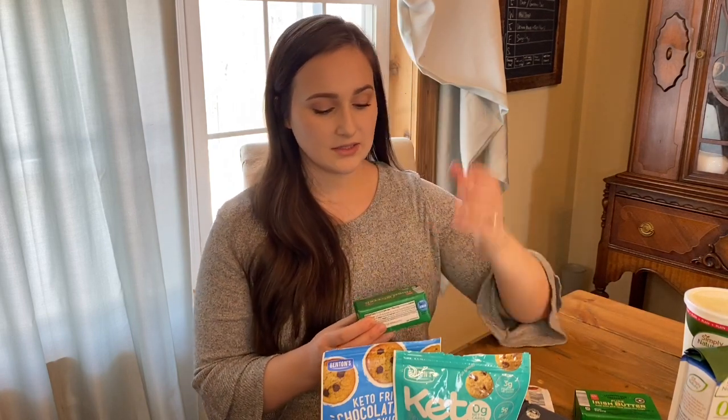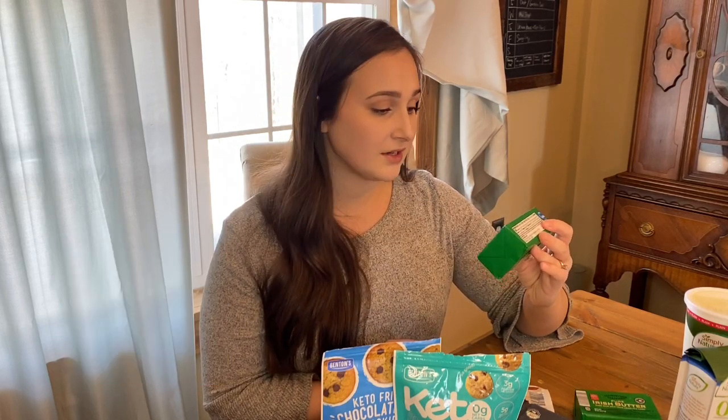Another thing I really like to get from Aldi is their Pure Irish Butter. This is basically a dupe for Kerrygold — it is imported from Ireland and is made from milk from grass-fed cows, just like Kerrygold. It looks the same, it tastes the same, but it is way cheaper. Kerrygold where I live can run almost $4 or even more, but this is consistently $2.99 for a package like this. So I got a few of those.